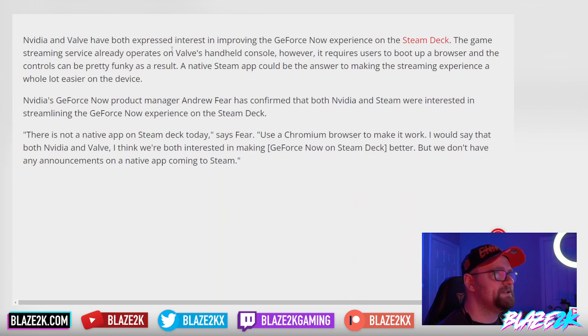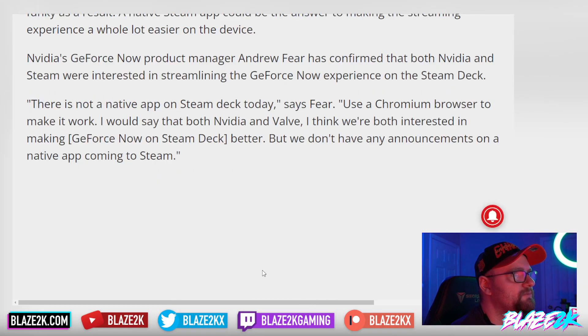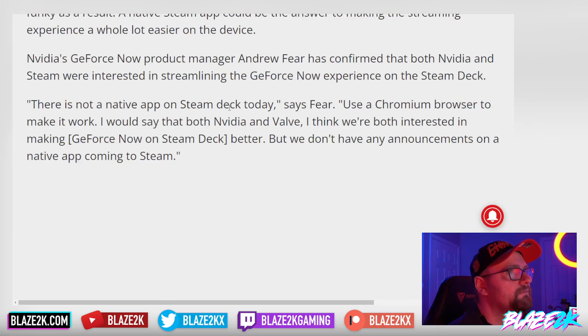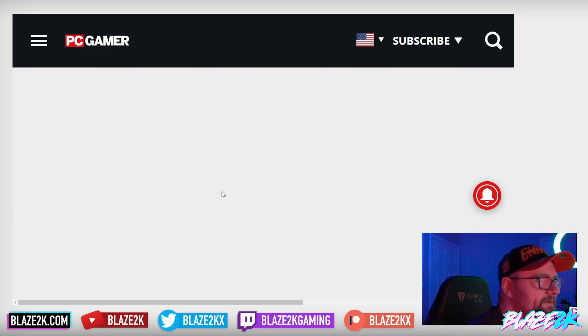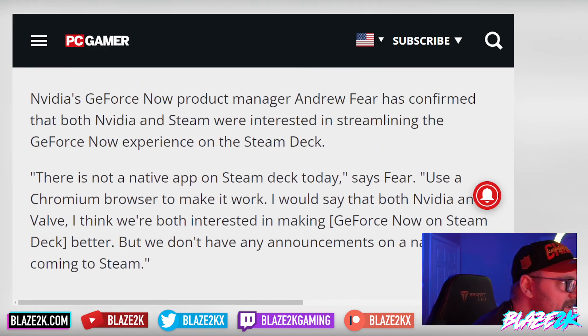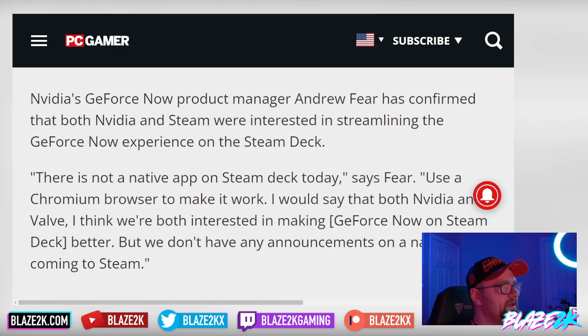NVIDIA and Valve have both expressed interest in improving the GeForce Now experience on the Steam Deck. The game streaming service already operates on Valve's handheld console; however, it requires users to boot up a browser and the controls can be pretty funky as a result. A native Steam app could be the answer to making the streaming experience a whole lot easier on the device. Hopefully everyone makes a native app for the Steam Deck.